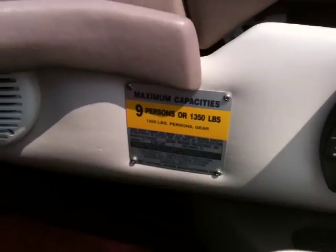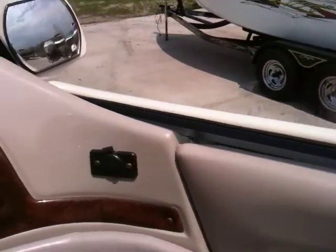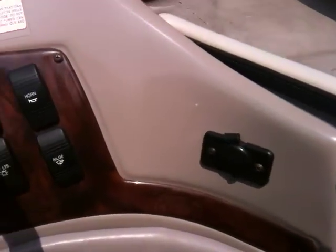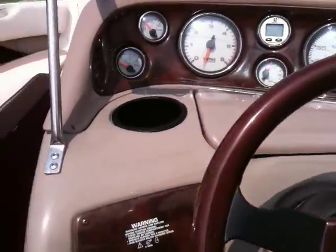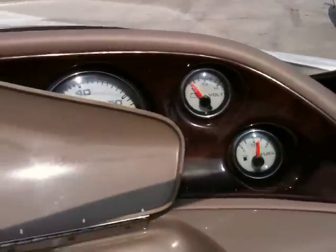It has a rated nine-person capacity. Controls are Quicksilver with trim on the handle. There's a 12-volt accessory outlet, compass and depth finder, and a Kenwood AM/FM cassette stereo.